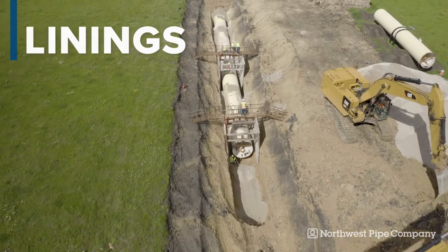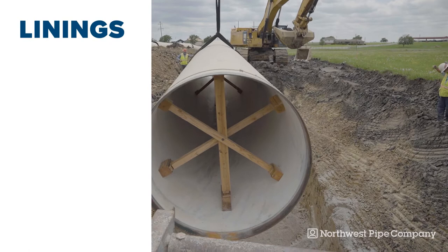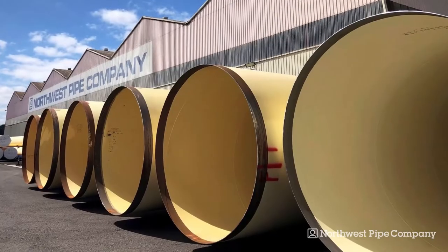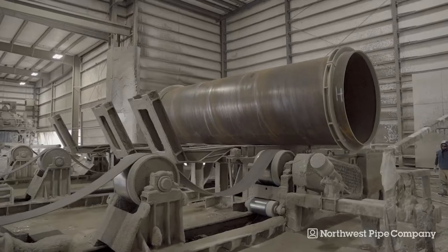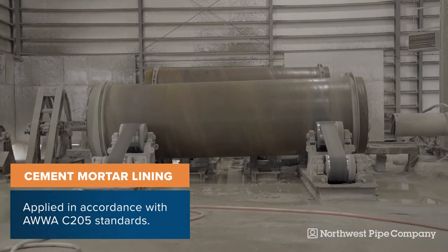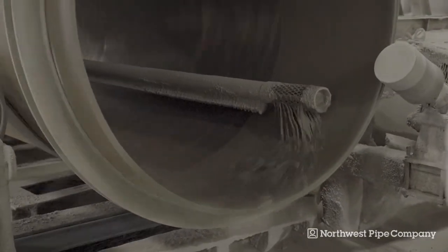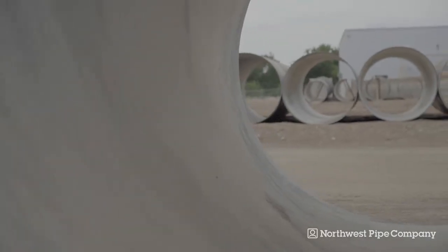Water transmission pipelines achieve incredibly long lifespans with use of protective linings. The specified lining system prevents corrosion and ensures safe water delivery. Two widely used linings are polyurethane and cement mortar. Cement mortar lining is distributed by centrifugally spinning a lean mixture of cement mortar into a pipe's interior to create a dense, smooth, uniform surface. Cement lining creates an alkaline environment that reduces the corrosion rate to an insignificant level.